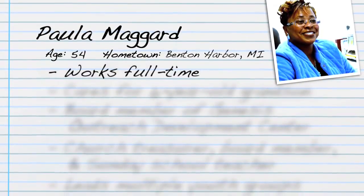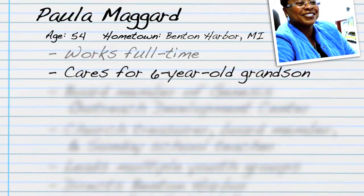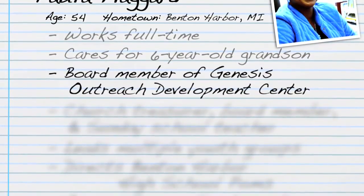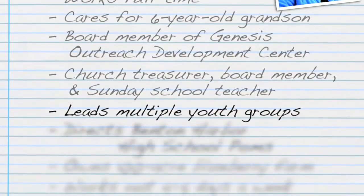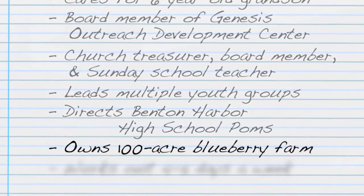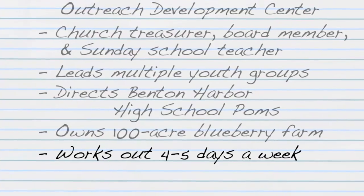My name is Paula Maggard. I'm the supervisor for scheduling and pre-registration at Meadowbrook, Lakeland. I'm the type that just does it. I can sit here and say I've got this, this, and this to do, but what's important to me is my health and staying fit. Being over 50, your body changes and it's just important to me to minimize the risk that runs in my family. Exercising is what I do to help attempt to minimize any illnesses.